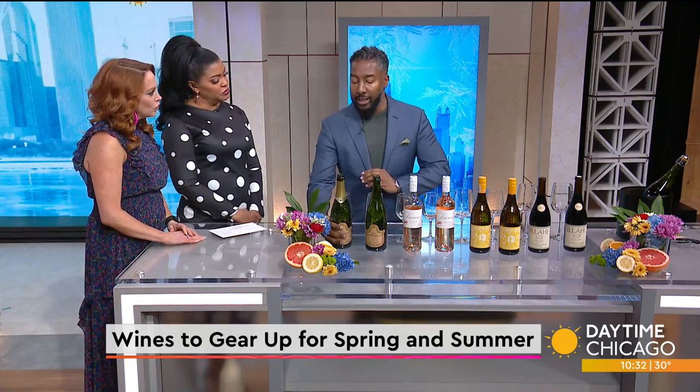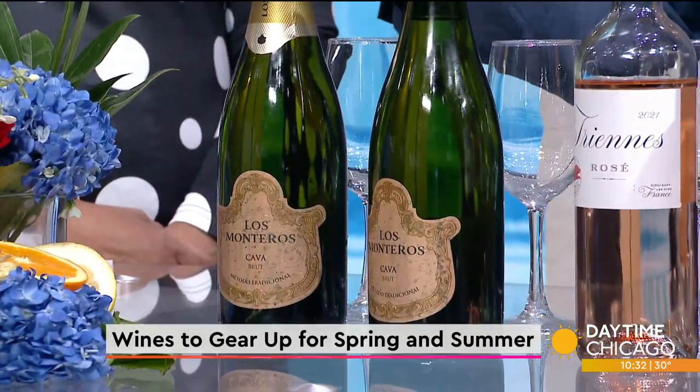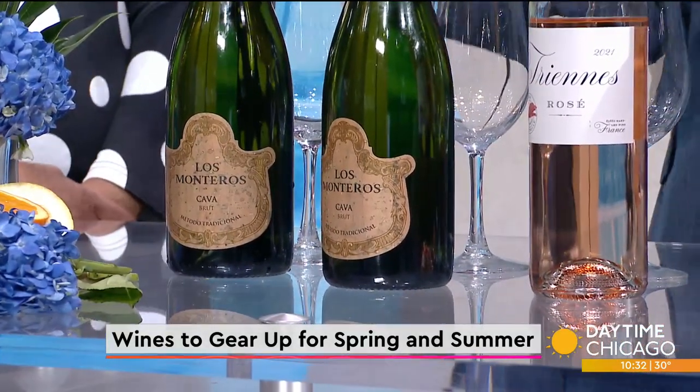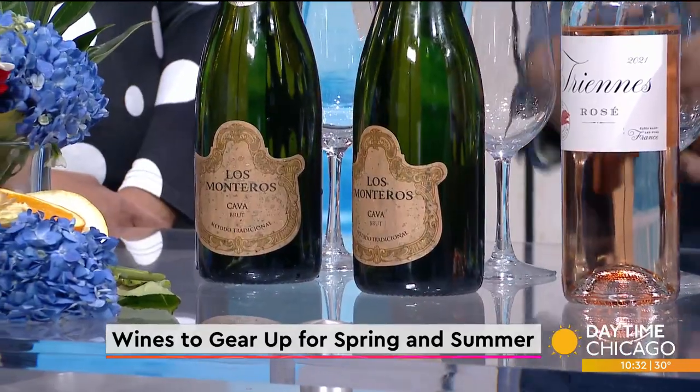The first wine I'd like to discuss is the Cava from Spain. This is a sparkling wine made in the traditional method, which is like the champagne method. It's going to give champagne notes but at a fraction of the cost. I love to talk about Cava because it's going to showcase a lot of those champagne notes.